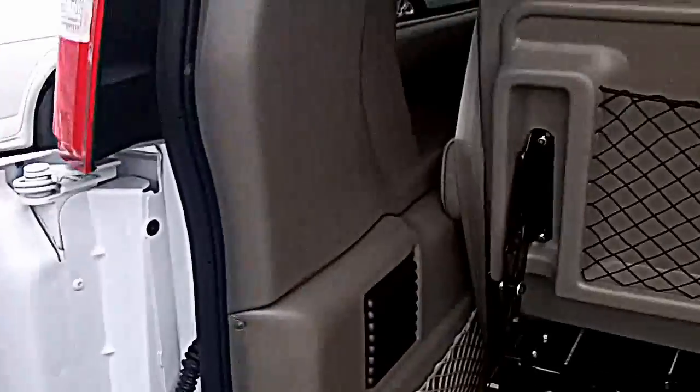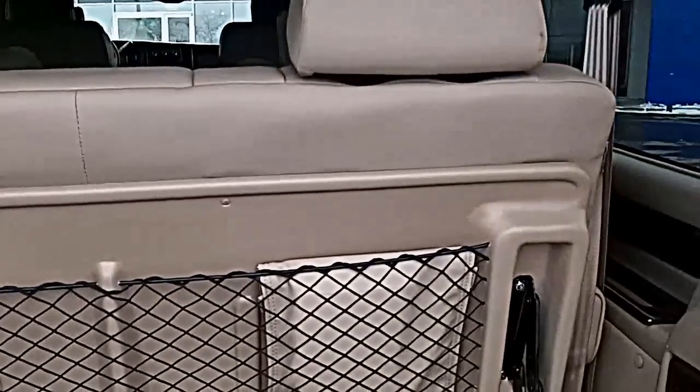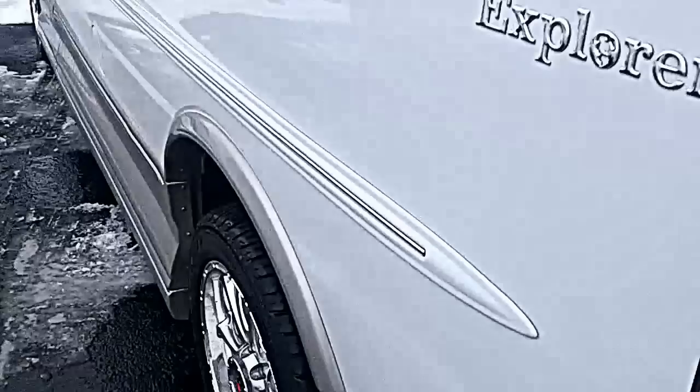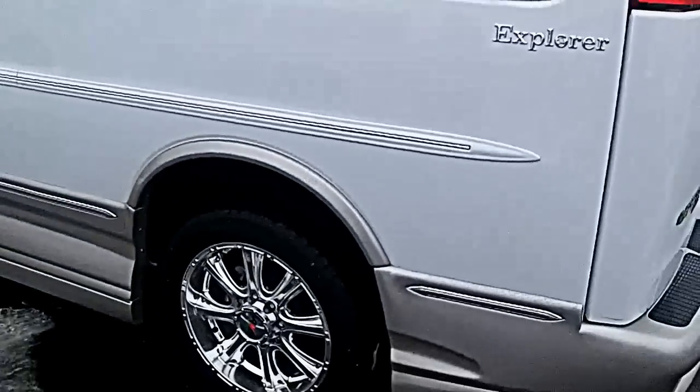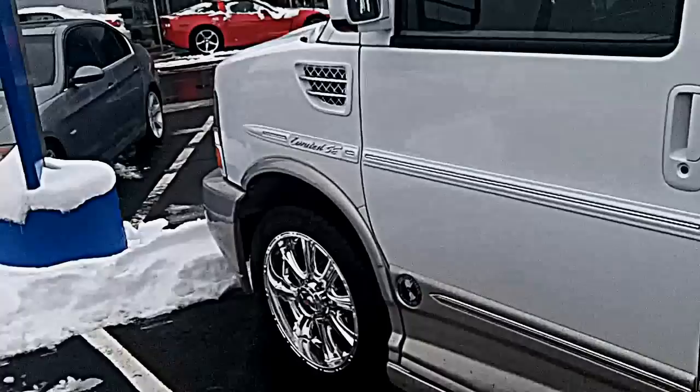There's a compressor in the door. This seat will lay down, go back and forth all by power. The van's got 2,700 miles on it, but it's new — never been titled. Our owner drives it.